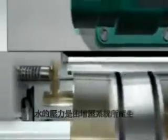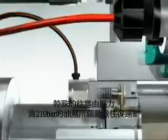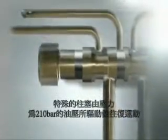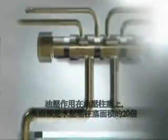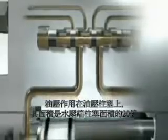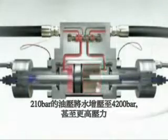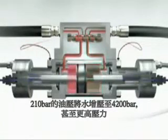The immense pressure is generated by an intensifier pump system. The special plunger reciprocates back and forth, powered by up to 210 bar of oil pressure. The oil pressure acts on a large biscuit — a biscuit that is at least 20 times larger than the end of the water plunger. 210 bar oil pressure intensifies the water up to and even beyond 4,100 bar.